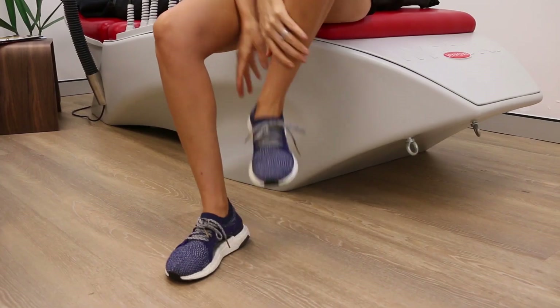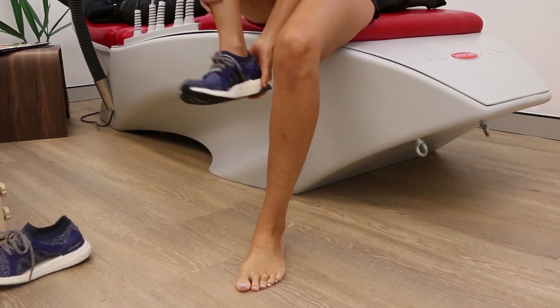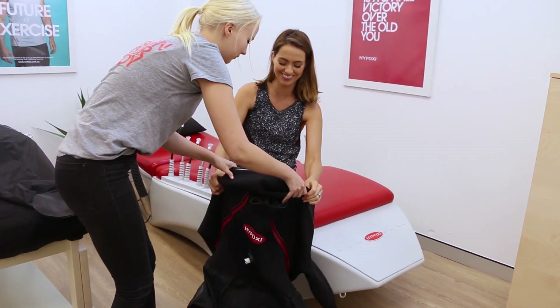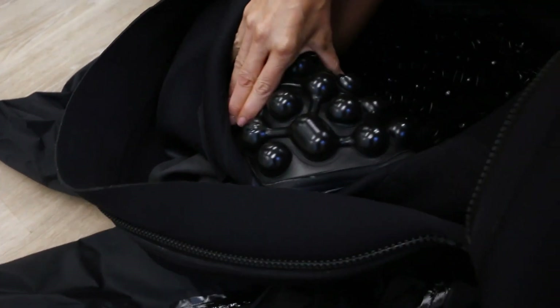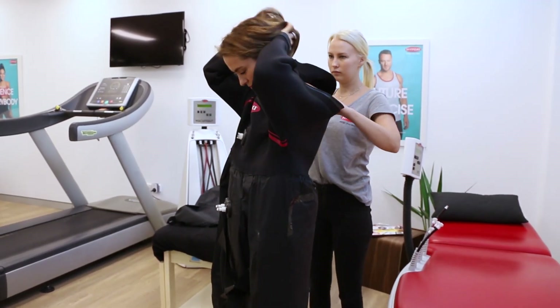I've been combining the 30 minutes of cycling in the Hypoxy machine with a pre-treatment of 20 minutes called the Dermology Machine. Hypoxy recommends this as it accelerates results by 30%, helps with blood flow which is key for weight loss, and it's also great for cellulite.